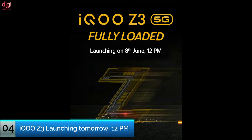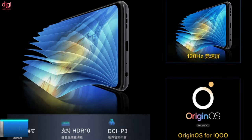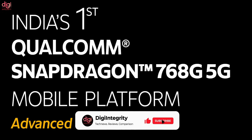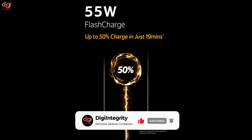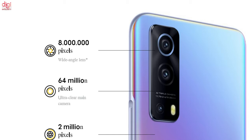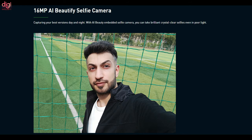Next in the list, the iQOO Z3 5G will be launching in India on Tuesday, June 8th. It ships with a 6.58-inch Full HD+ LCD panel clocked at 120Hz, is HDR10+ compliant, and covers 96% of the NTSC color gamut. It is slated to be the first-ever smartphone in India to use a Qualcomm Snapdragon 768G processor. Its 4,400mAh battery supports 55W fast charging. The iQOO Z3 5G triple camera consists of a 64MP Samsung ISOCELL GW3 primary sensor, an 8MP ultra-wide-angle lens, and a 2MP depth sensor. A 16MP front-facing camera handles selfies, and a side-mounted fingerprint sensor is included for biometric authentication.